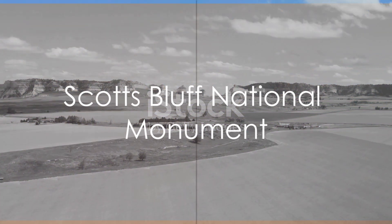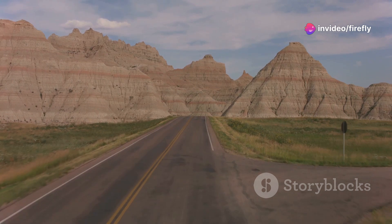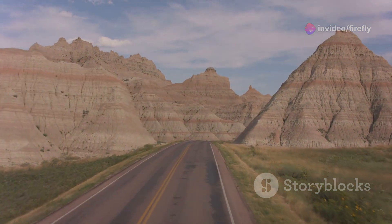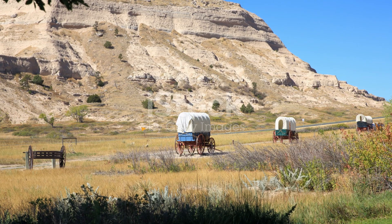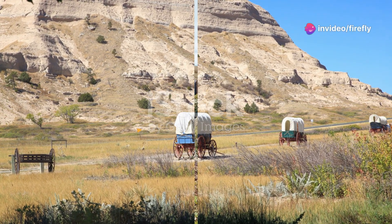Our first stop is the Scotts Bluff National Monument. A significant landmark on the Oregon Trail, this monument boasts rugged cliffs and panoramic views that stretch across the prairie. It's a place where history and natural beauty intertwine, offering a unique vista of Nebraska's geological and cultural past.